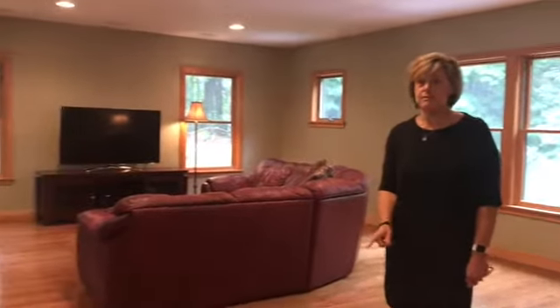Hi everyone, this is Jerry Farrelly. We are here at Three Valley Road. We want to give you a sneak peek of this beautiful house.